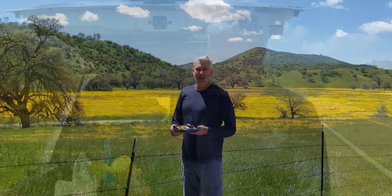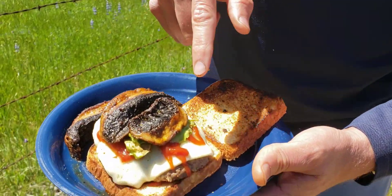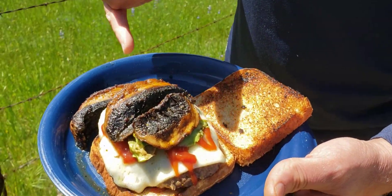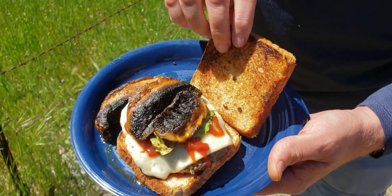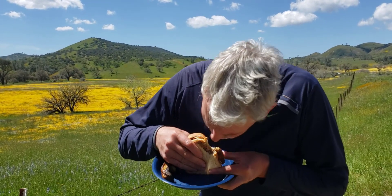All right, now for the big reveal. What's for lunch? Cheeseburger with avocado and portobello mushroom. That's delicious. Let's see. Super.